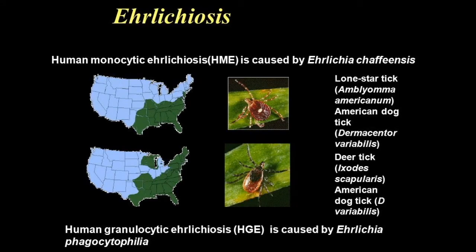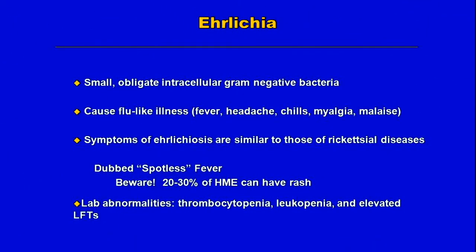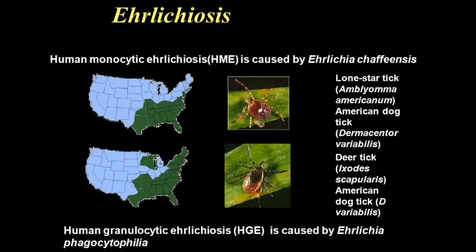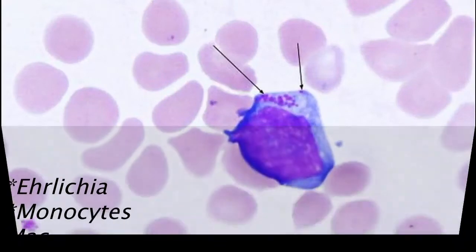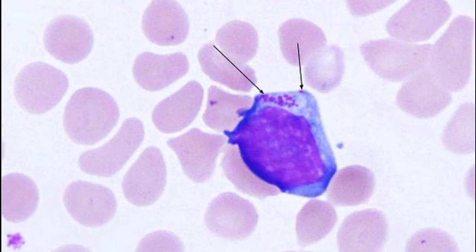Ehrlichia is a genus of bacteria, generally considered weakly gram-negative, and an intracellular bacteria that was originally discovered around the turn of the last century in South Africa, but is something that we commonly refer to as a tick-borne disease in the United States. Ehrlichia, specifically in regard to the tick-borne disease, infects the monocytes and macrophages and can only be found in those cells, which is where it gets the term intracellular bacteria.